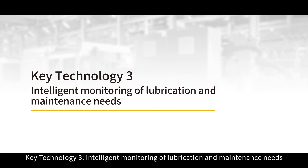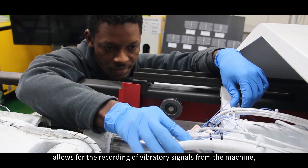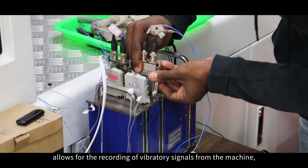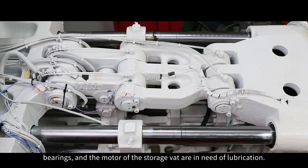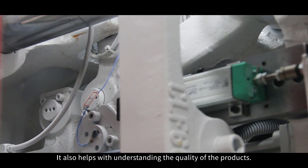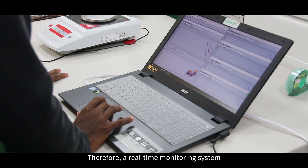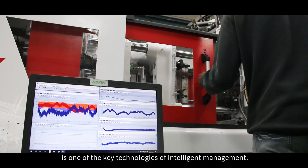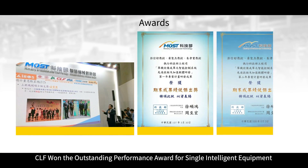Key Technology 3: Intelligent monitoring of lubrication and maintenance needs. The affixation of an accelerometer on the machine allows for the recording of vibratory signals from the machine, which gives indications as to whether hinges, bearings and the motor of the storage vat are in need of lubrication. It also helps with understanding the quality of the products. Therefore, a real-time monitoring system is one of the key technologies of intelligent management.